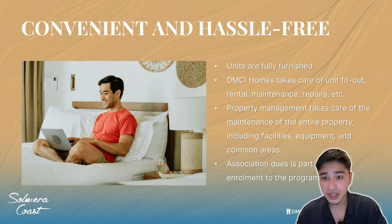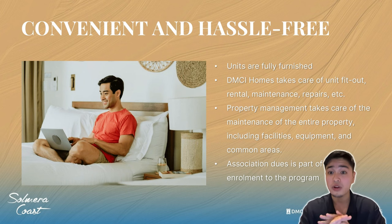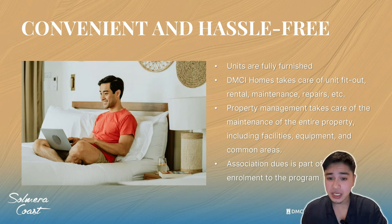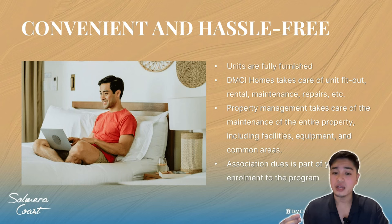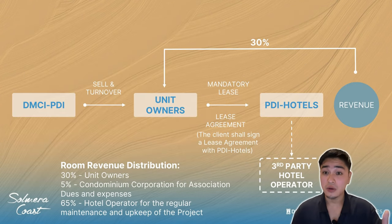Convenient and hassle-free: you don't have to manage, handle, or do anything. Units are fully furnished — DMCI Homes takes care of the unit fit-out, rental, maintenance, repairs, and more. Property management takes care of the maintenance of the entire property including facilities, equipment, and common areas. Association dues are part of your enrollment to the program. This is how it's going to work.